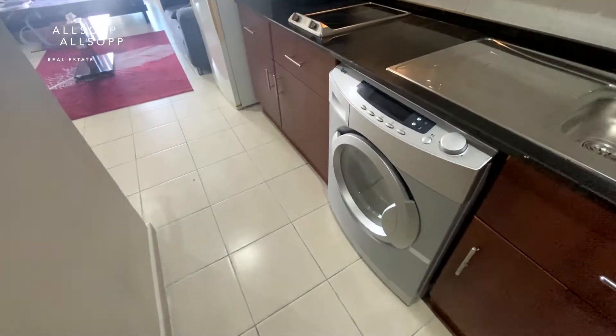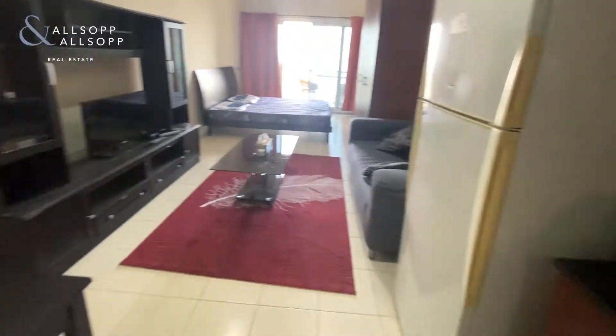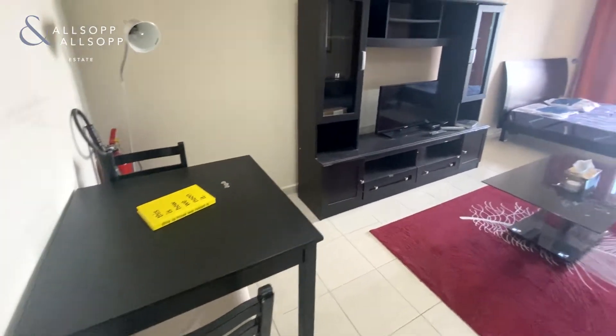Coming through, there's a washing machine on your right, a built-in fridge freezer, and a dining table.